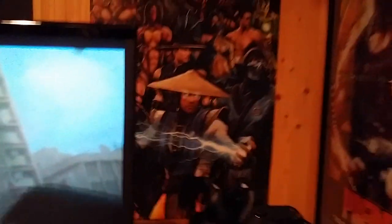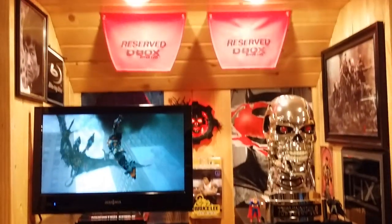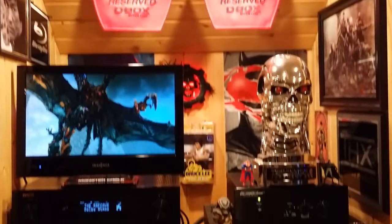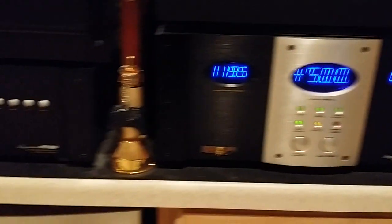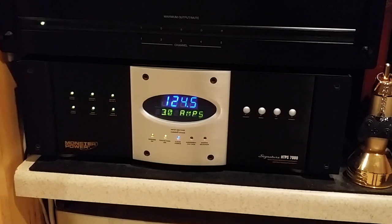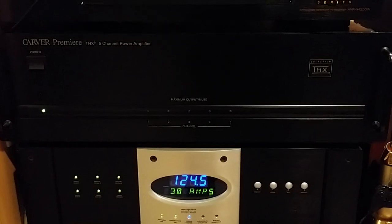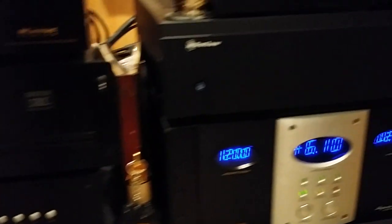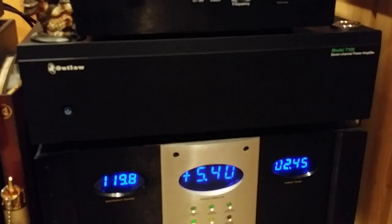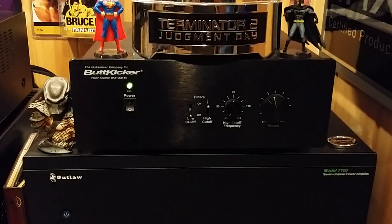Moving over to the main equipment area for the theater room. We have the Monster AVS 2000 to maintain 120 volts, the Monster Power HTS 7000 voltage cleaner and surge protector, the Carver Premier 5-channel THX amp which handles my left, center, right, and side surrounds, and the Outlaw 7-channel 7100 which takes care of my center rears and the Atmos two-channel speakers, plus the butt kicker amp for the three butt kickers in the theater seats.